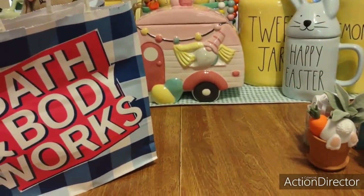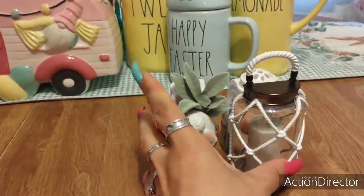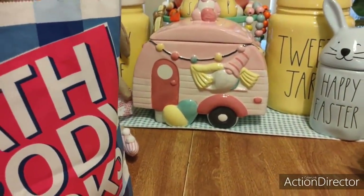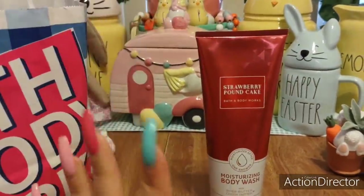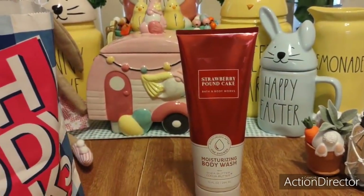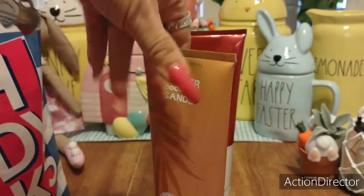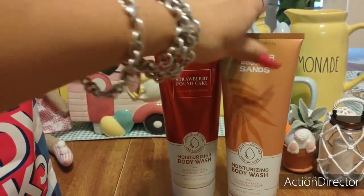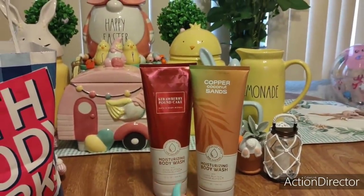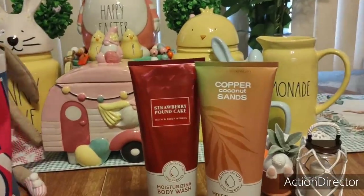I don't know where I'm going to visit Bath and Body Works again — probably not until the fall because I really don't need any of this stuff. I am just a sucker for the moisturizing body wash. Strawberry pound cake — I was like, let's do it! Then copper coconut sands — I'd highly recommend it if you like coconut, like that smell of summer and suntan lotion.